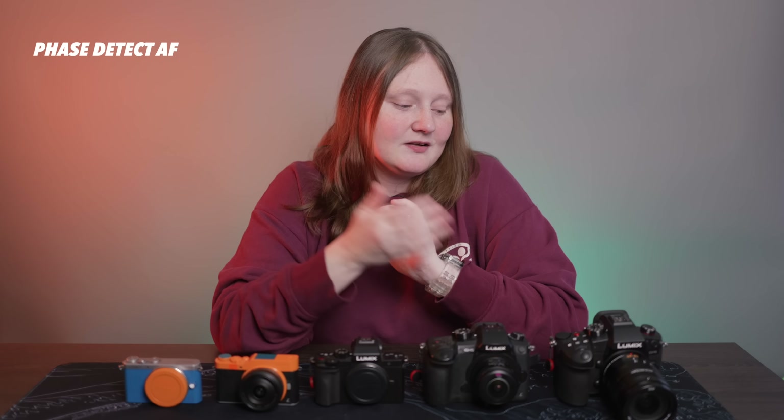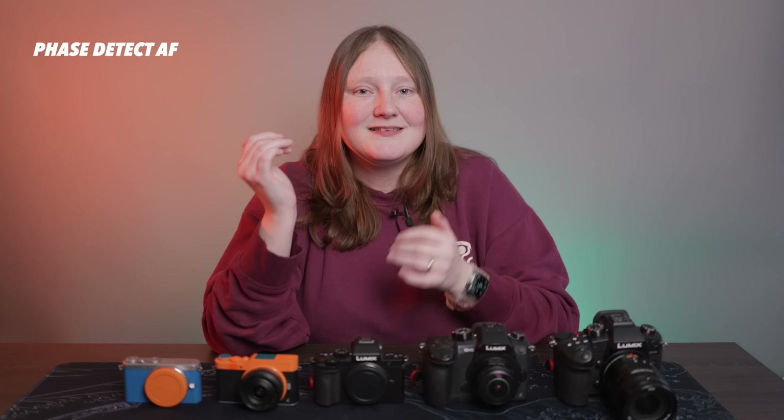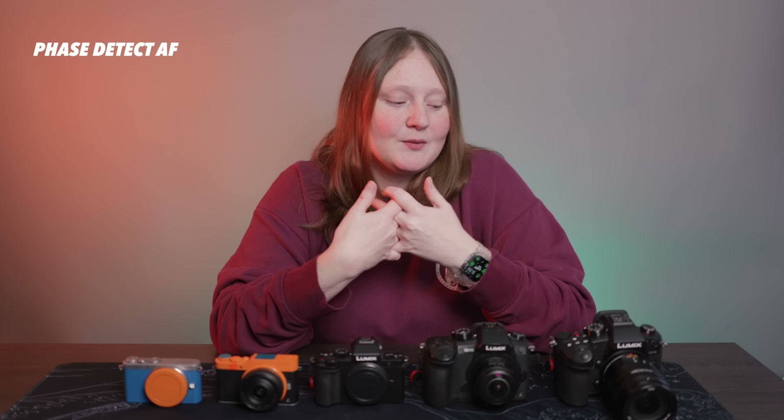What do we want? We want the moon on a stick — the GH6 Mark II, or perhaps a G7 if you want to change it drastically. In my dream camera, we obviously have phase detect autofocus in the GH6. The autofocus on the GH6 is genuinely really impressive and holds its own, but phase detect is just much more reliable and better in my opinion, so having that in a new GH6-type model would be great.